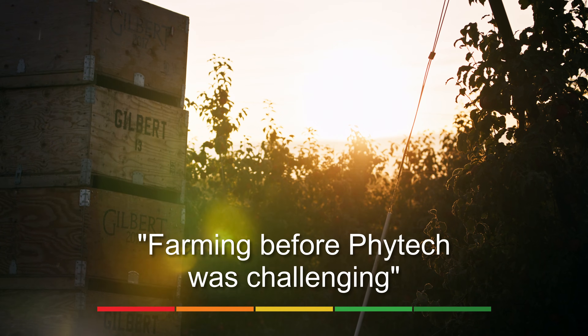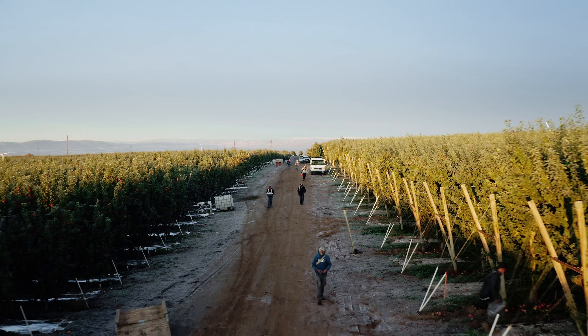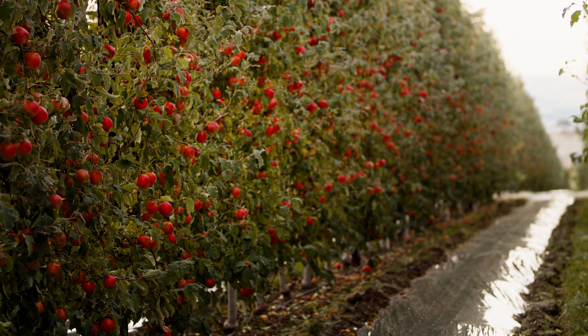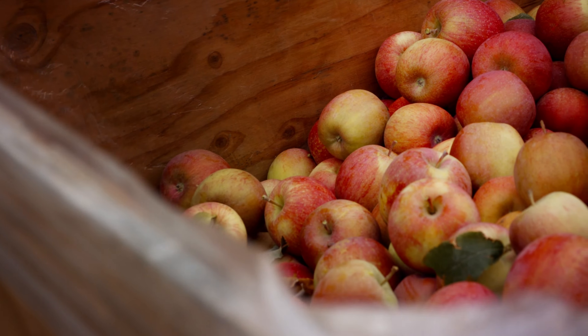Farming before Phytek was challenging. It's hard to really know exactly what happened in the orchard just by relying on the old-fashioned ways of doing it. Without really good communication, it's really hard to understand exactly how the block got water over the course of the season.